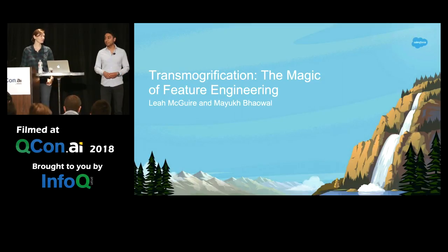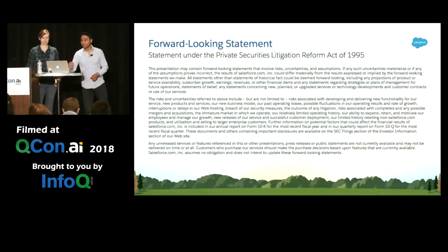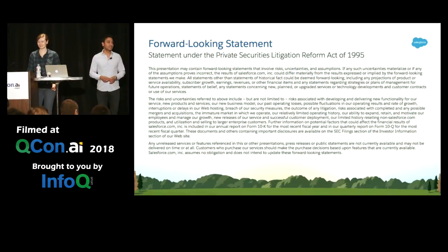Today we're going to talk about our magical feature engineering process called transmogrification. Before we get started — Salesforce is a publicly traded company and we have a very active legal team, so this is a forward-looking statement. Long story short: don't buy Salesforce stock just based upon this session.